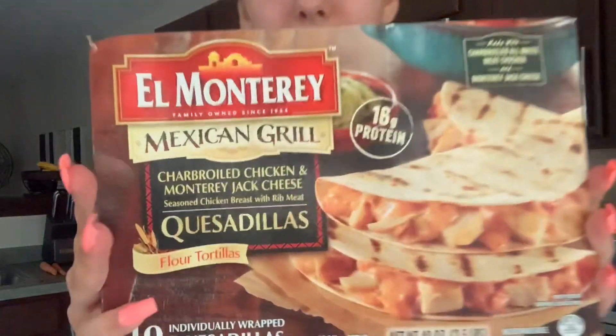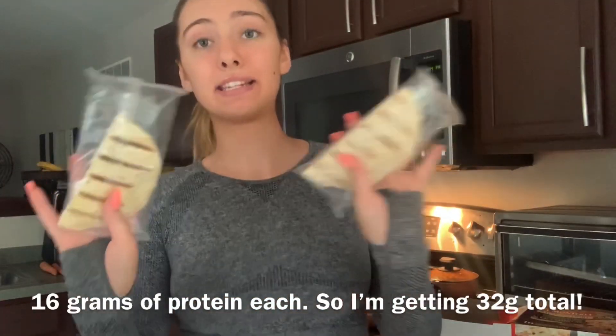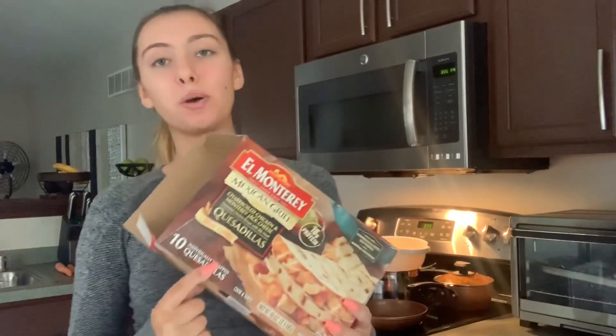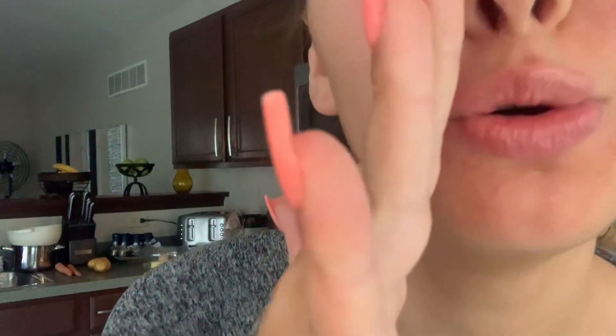The kitchen is a mess right now — I just got done working out, did abs and booty, so now it's time to eat. I was originally going to make rice and beans, but rice takes too long and I don't have the patience. We're going to make these quesadillas — the best things to ever exist. I usually eat two of them. They're 16 grams of protein and 240 calories each, so two is 480 calories plus sour cream.